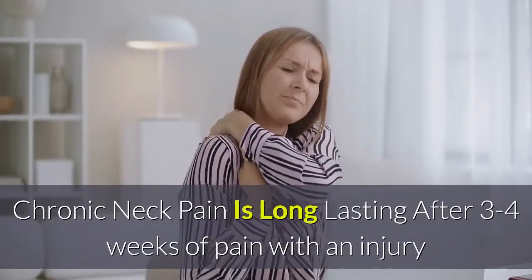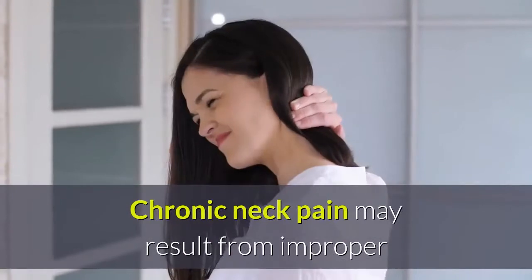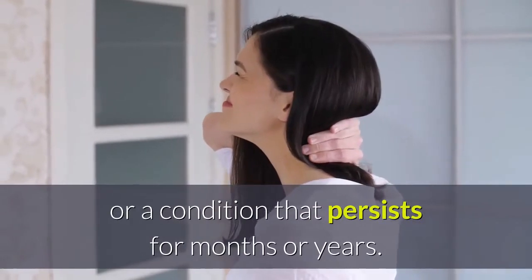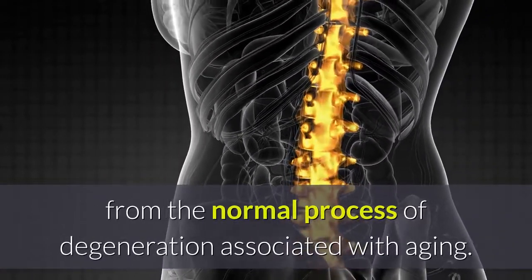Chronic neck pain is long-lasting — after three to four weeks of pain with an injury, or ongoing neck pain beyond one month, the condition is considered chronic. Chronic neck pain may result from improper treatment in the early stages of a neck injury or a condition that persists for months or years.